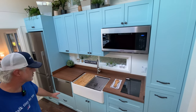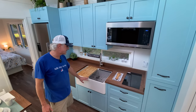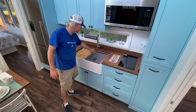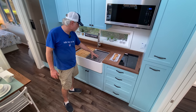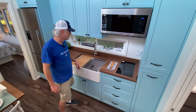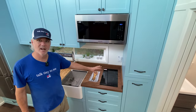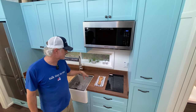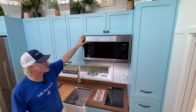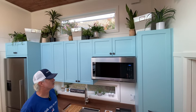Starting here in the kitchen, we have a large apron-front sink, also known as a farmhouse sink. This one has lips where you can set your drying rack and cutting board to save counter space. We've got a two-burner induction cooktop — the pan gets hot but not the cooktop itself, so as soon as you take the pan off it's safe to touch or set anything on.